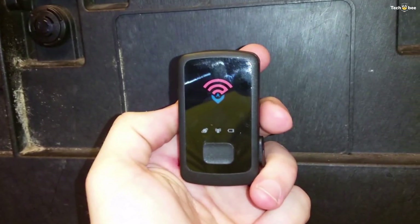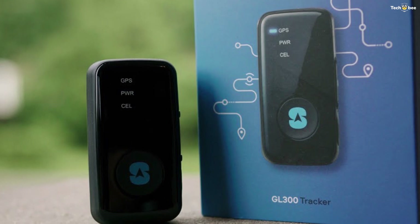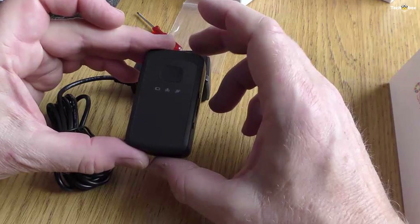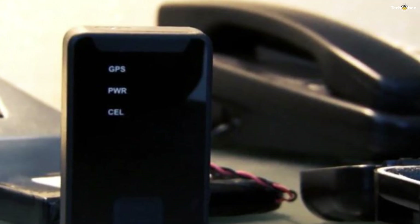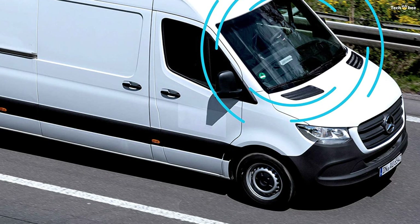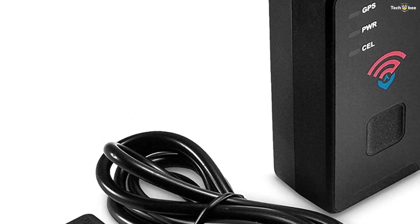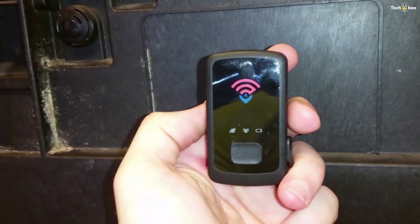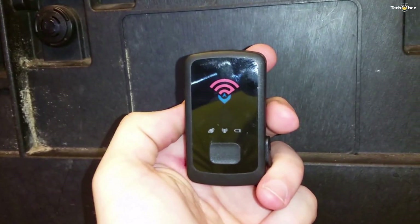Along with the screwdriver, you'll also get a charging cable that you can plug into a wall outlet. The accuracy of the SpyTech GL300 is excellent, often zeroing in on location down to within just a few yards, even indoors. Its refresh rate is a minute at most, which is better than what many other GPS trackers provide. The GL300 runs on a rechargeable battery. SpyTech promises up to two weeks of battery life depending on usage, and in testing we got about 10 days.